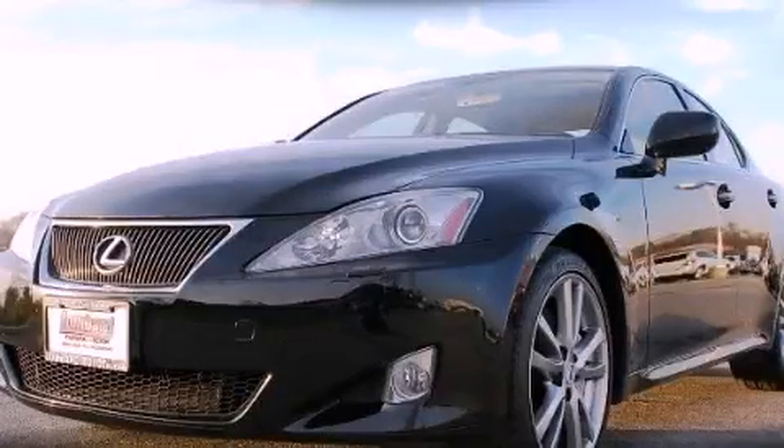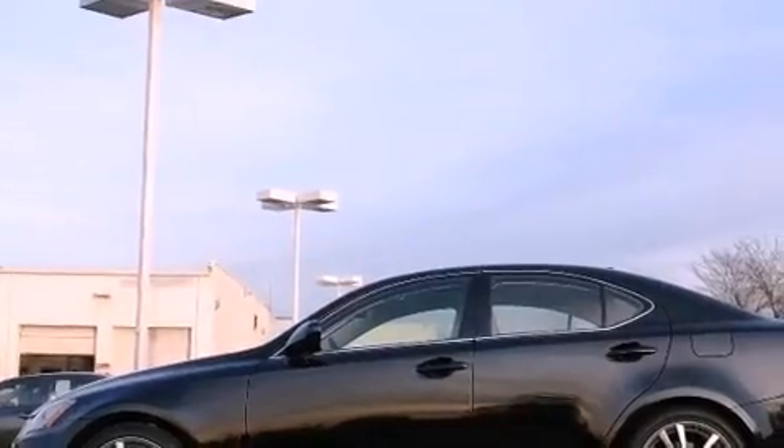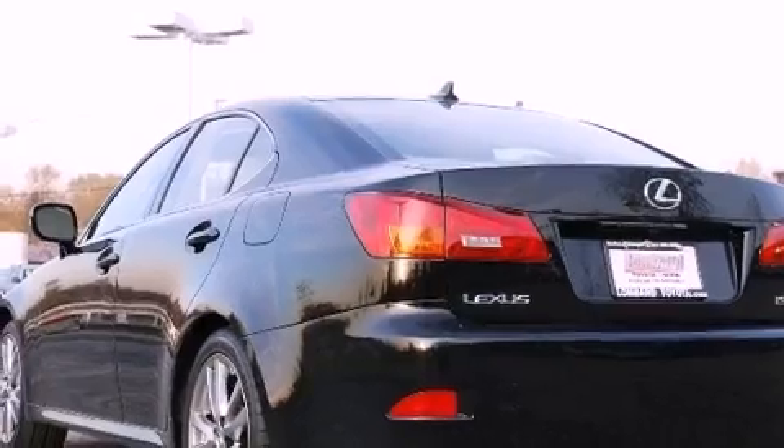This is a 2008 Lexus IS350, a luxurious package designed with the finest elements in mind. It has a 3.5 liter 6-cylinder engine and an automatic transmission.